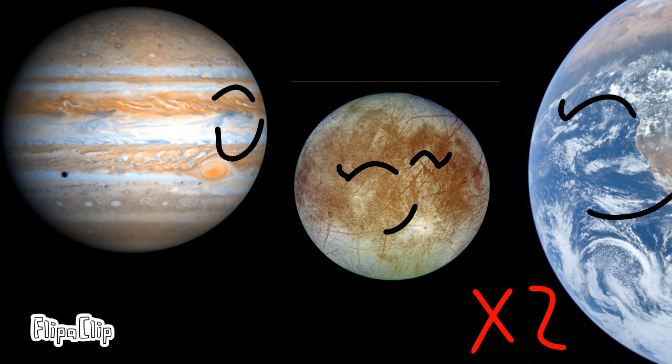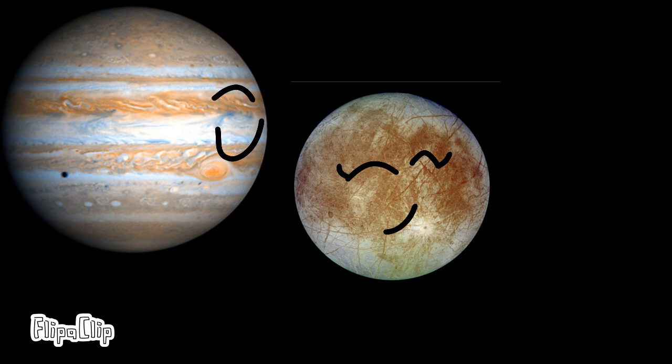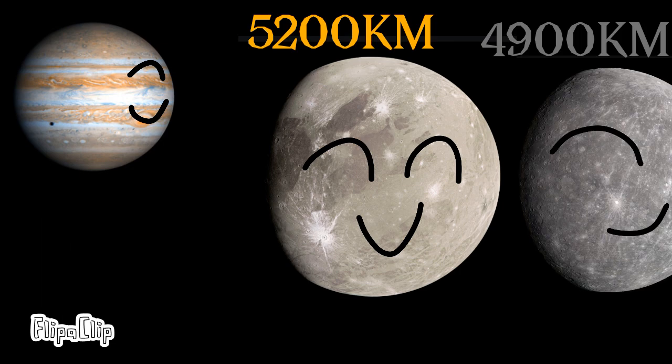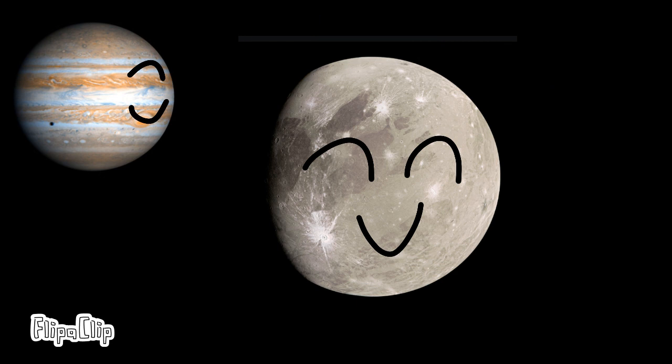Europa has almost double the oceans of Earth and is one of the most water-rich objects in the solar system. Ganymede is the largest moon in the solar system, even bigger than Mercury.